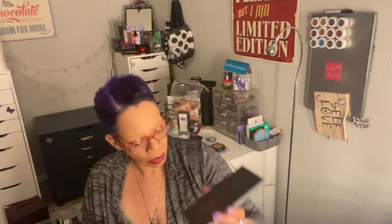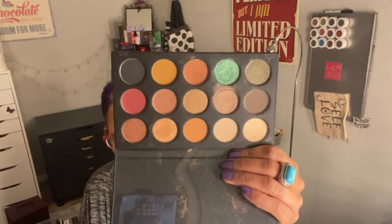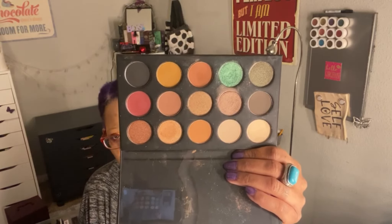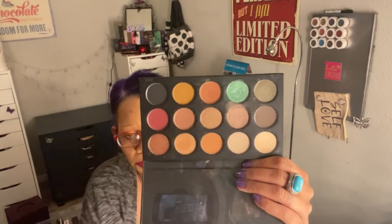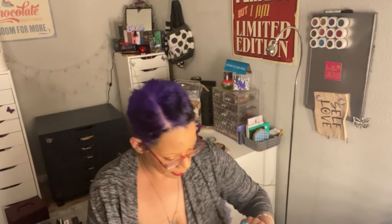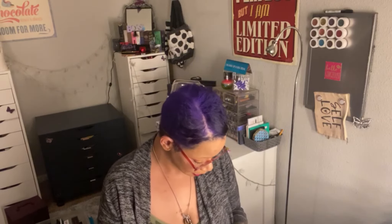This was my first collab palette — this is the Kathleen Lights and Morphe palette. I love this palette. Just like everybody else, the second and fourth shades in the top row are the two I like the most. I'm not ready to get rid of it — it's a great warm neutral palette with some beautiful colors. At the time I was really into Kathleen Lights, not so much anymore, but I really enjoyed this palette.